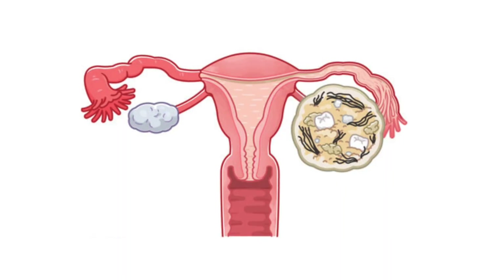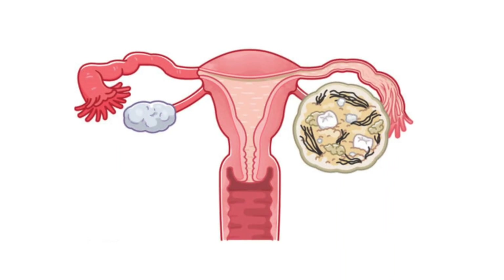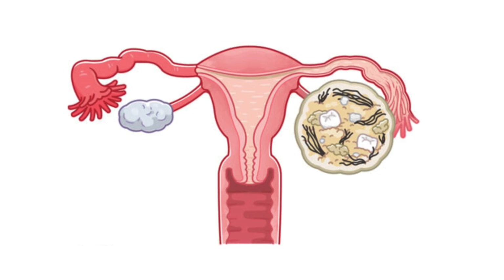Next up we've got cystadenomas — there are different varieties and they range from benign to more concerning, pre-malignant, or malignant. And there are teratomas. Have you ever seen these? These are masses found in the ovary that have teeth and hair and nails — they're like the stuff of nightmares. The reason there's all those different types of tissue is because they come from cells that embryologically become hair and teeth and whatnot. Do you want me to do a whole separate video on that? Let me know in the comments below.